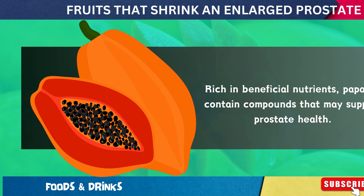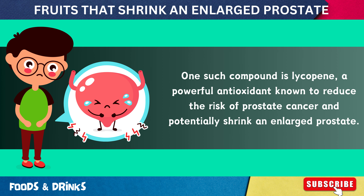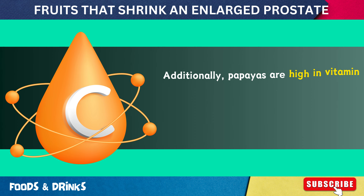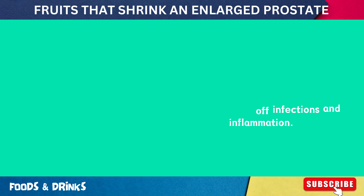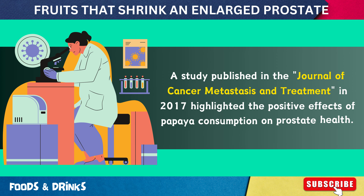Number 9: Papayas. Rich in beneficial nutrients, papayas contain compounds that may support prostate health. One such compound is lycopene, a powerful antioxidant known to reduce the risk of prostate cancer and potentially shrink an enlarged prostate. Lycopene works by neutralizing free radicals, reducing oxidative stress and inflammation. Additionally, papayas are high in vitamin C, which enhances the immune system's ability to fight off infections and inflammation. The enzyme papain found in papayas also exhibits anti-inflammatory properties, further supporting prostate health by reducing swelling and discomfort.